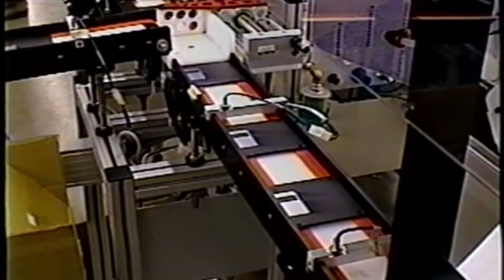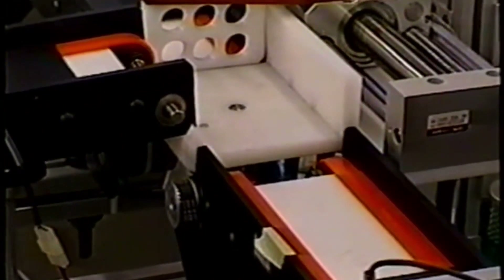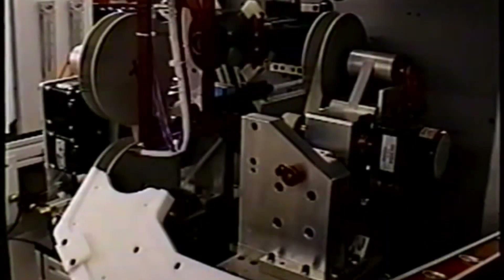By 2010, Sony, which owned 70% of what was left of the market, announced that it was stopping the manufacture of 3½ inch disks.